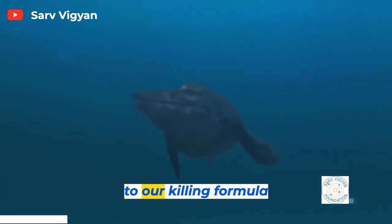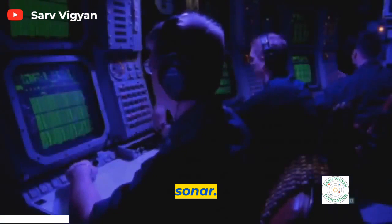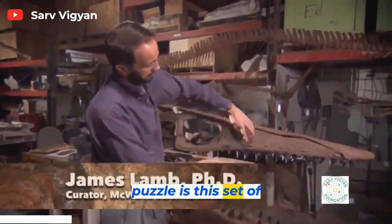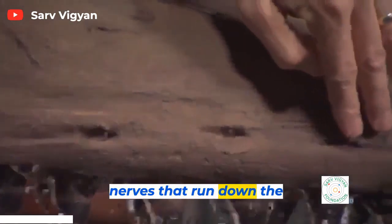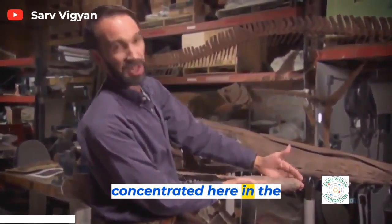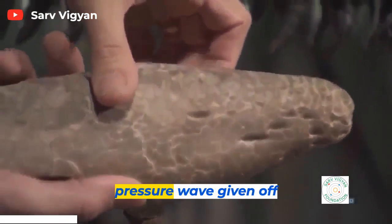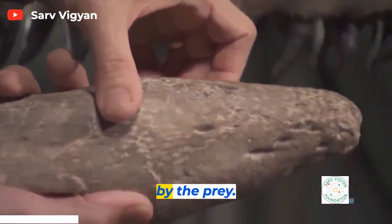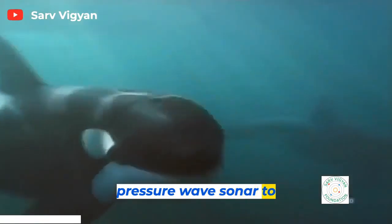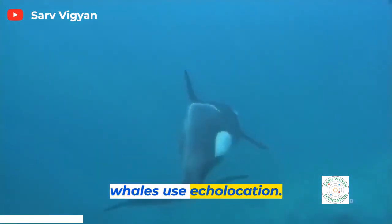One more addition to our killing formula: sonar. The last piece in the puzzle is a set of nerves that run down the side of the upper jaw, concentrated especially in the snout. It's a system for detecting the pressure wave given off by prey. Mosasaurs use this pressure wave sonar to hunt, much like modern killer whales use echolocation.